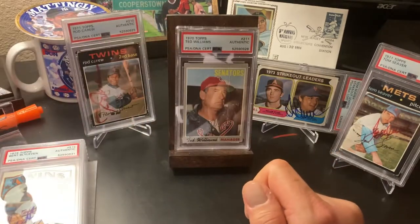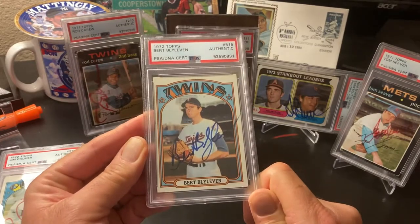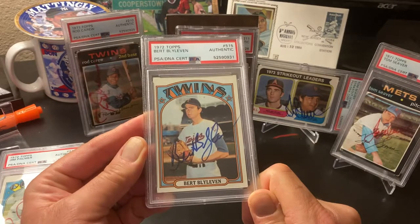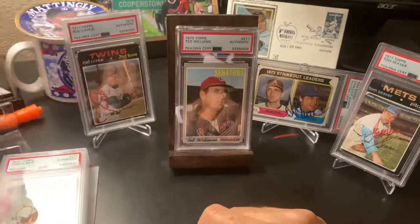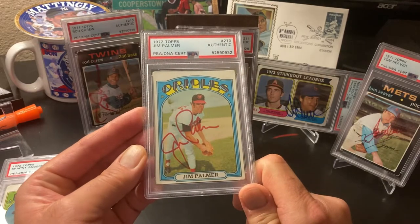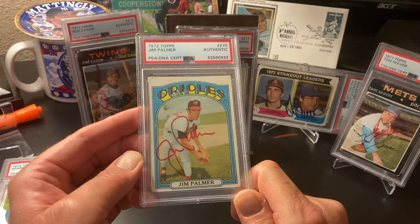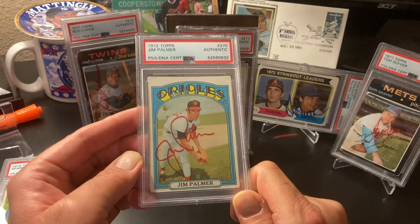Next card - second year Bert Blyleven. Love that card, love the 72 set. That was a nice one. Next card - 72 Jim Palmer. Nice and bright. Obviously there's a crease there, but I just thought the signature was real bold and the card's still nice and bright.